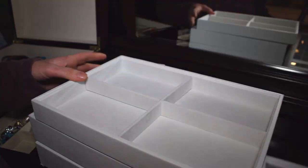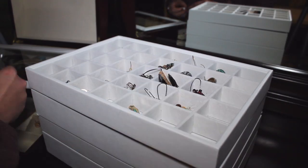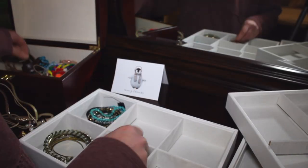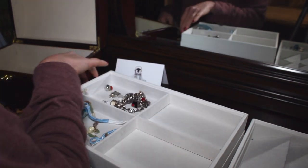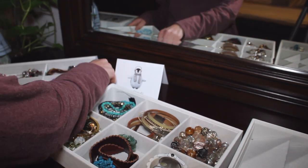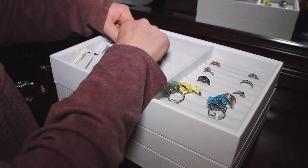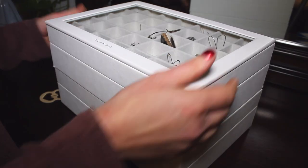My husband got me a new jewelry box for Christmas and I love it. I asked for one from the Container Store but they were sold out, so he found this one on Amazon and I think I like it even better. I'll link it below. Each level comes off separately so you can see all your jewelry at once and rearrange the levels — plenty of room for everything except the necklaces hanging in my closet. Each pair of earrings has its own little compartment. Let me know in the comments what was your favorite Christmas present this year.